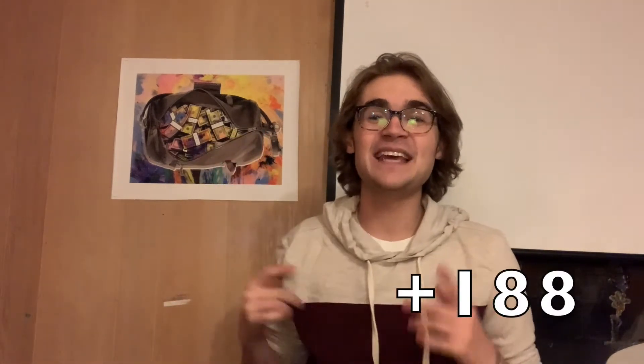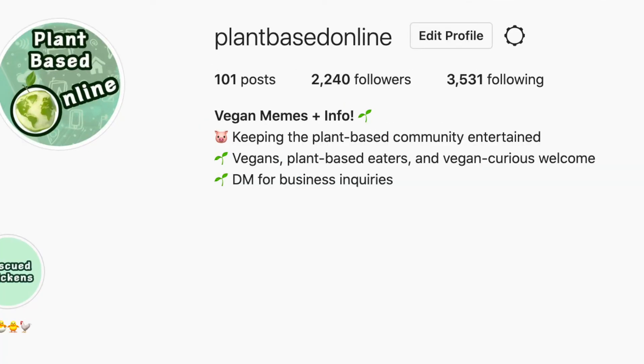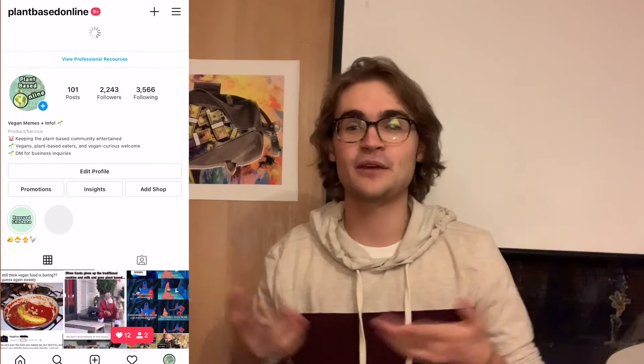It has now been almost seven full days of running this program, so it's time to reveal the final follower count. Over the past week I have been able to generate 188 followers — an increase from 2,052 to 2,240 followers. Here's a video of me refreshing the page so you know I didn't just edit the picture or fake the results.